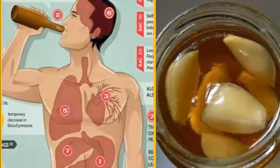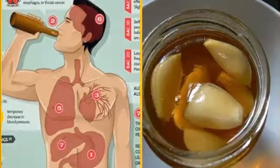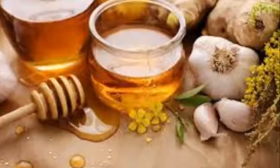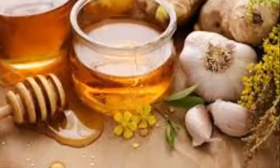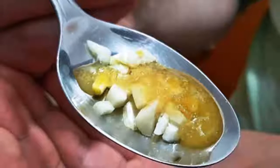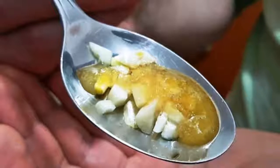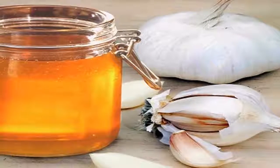Look what happens when you eat garlic and honey on an empty stomach for seven days. Garlic has been food and medicine for thousands of years. Many recipes from the ancient Egyptians include garlic for the treatment of infections, ailments, and physical weakness. The ancient Greeks used it freely, and athletes at the Olympics ate garlic to improve their performance.